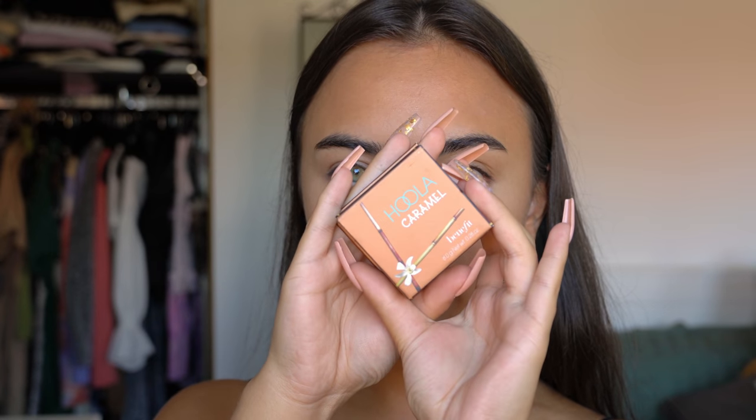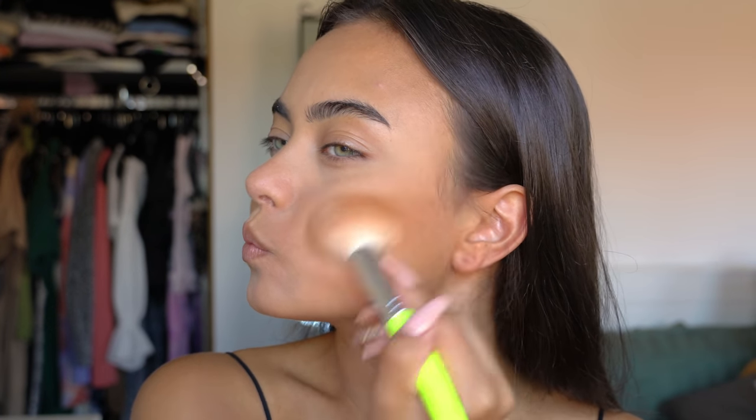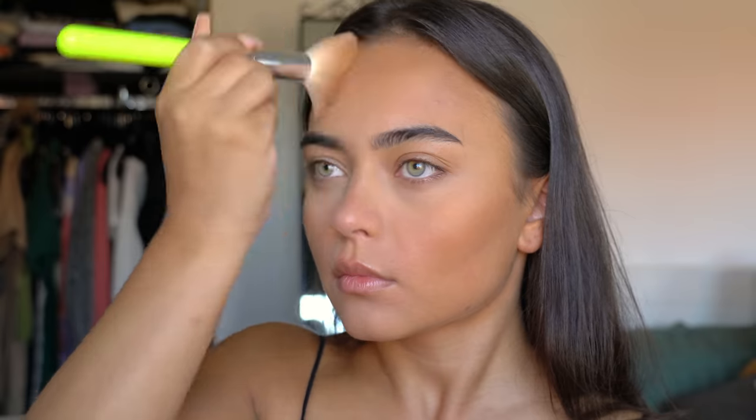Then we're moving on to bronzing. I'm using my Hoola Caramel Bronzer by Benefit. I had never tried this caramel shade before, but I ended up really liking it — it's a good one.